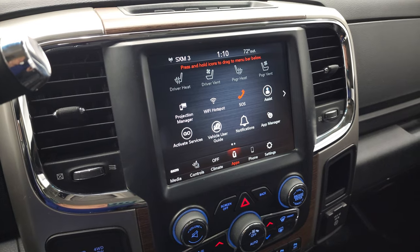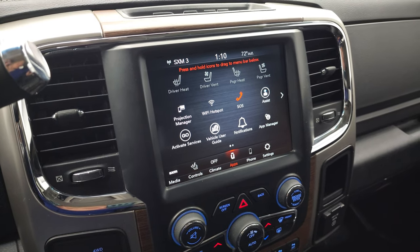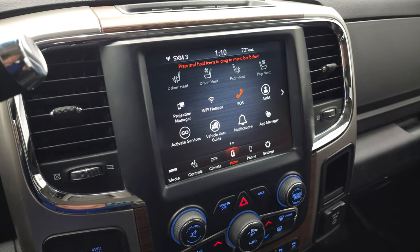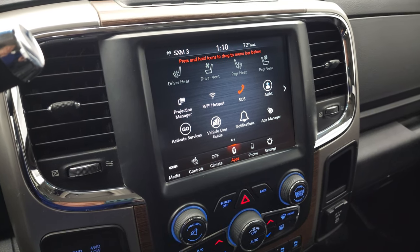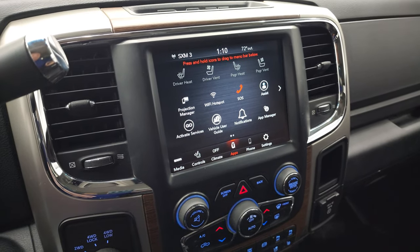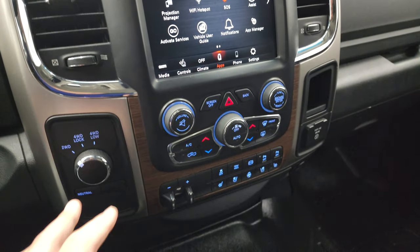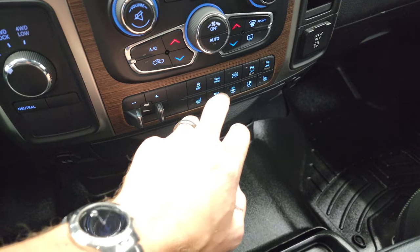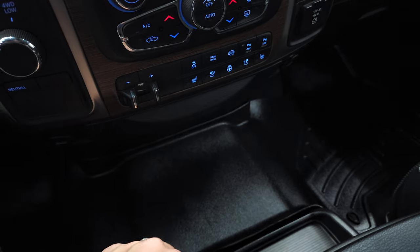While this one doesn't have the Nav system, you can project your cell phone with Waze or Google Maps to the screen via Android Auto or Apple CarPlay — then it's like you have Nav on the screen, which is pretty sweet. So: 4-wheel drive, dual climate controls, factory brake controller, stability control, tow haul, factory exhaust brake, and front and rear parking sensors.